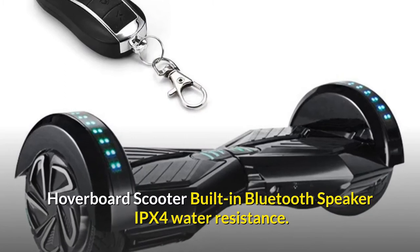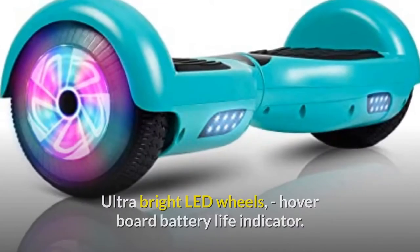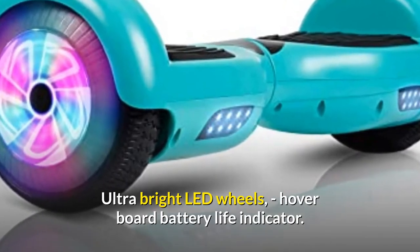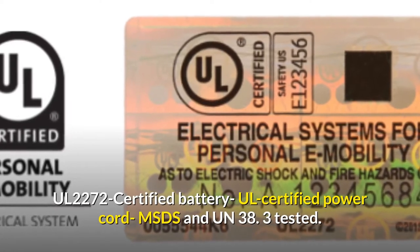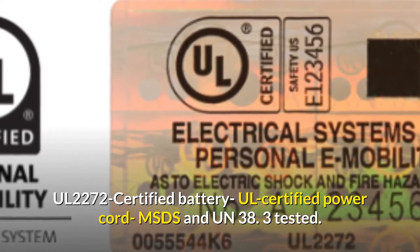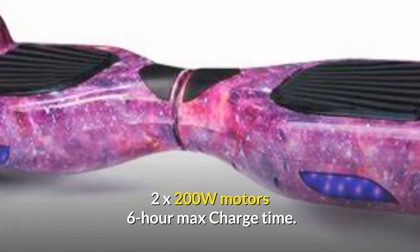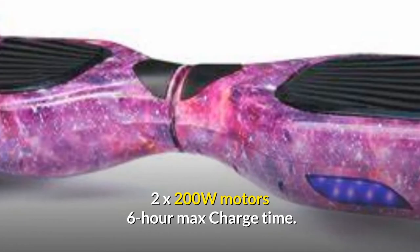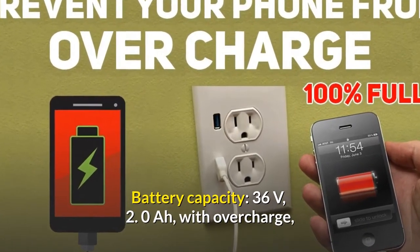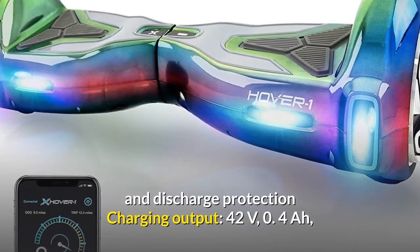Number 5: Hover One Helix electric hoverboard scooter. Features built-in Bluetooth speaker, IPX4 water resistance, ultra-bright LED wheels, battery life indicator, UL 2272 certified battery, UL certified power cord, MSDS and UN 38.3 tested, 2x200W motors, six-hour max charge time, battery capacity 36V 2.0 with overcharge and discharge protection, charging output 42V 0.4A.